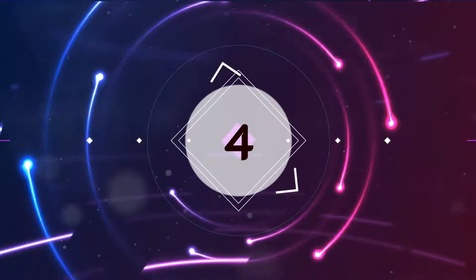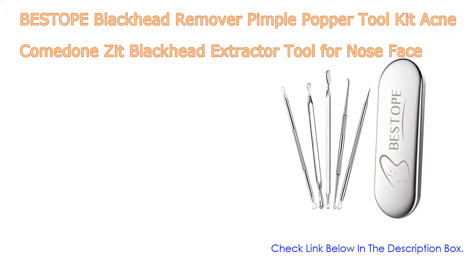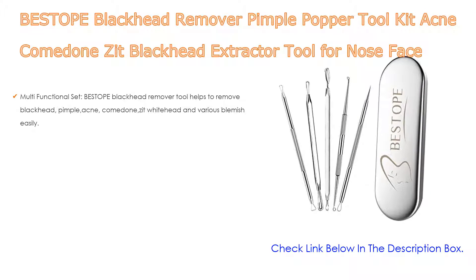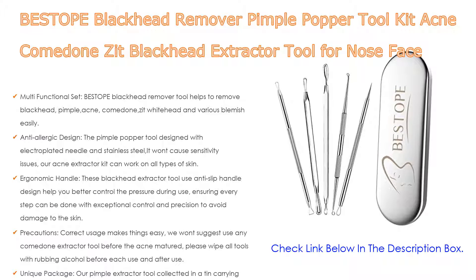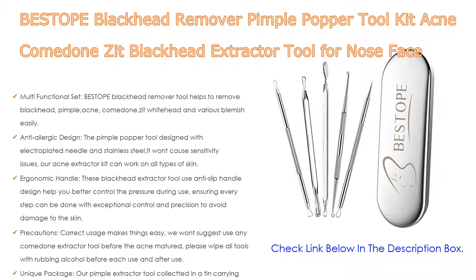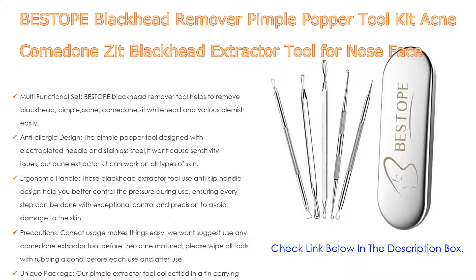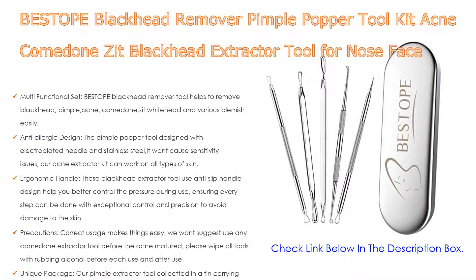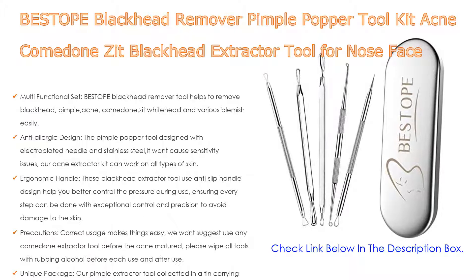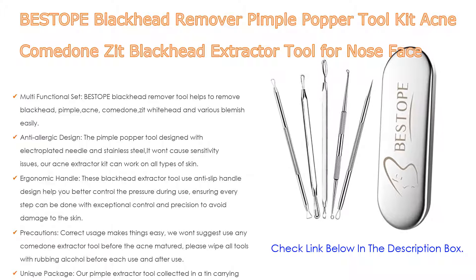Number 4. Based on user ratings, the Bastope Blackhead Remover Pimple Popper Tool Kit — an acne comedone and zit blackhead extractor tool for nose and face — comes in at number 4 on our list. It has many features. Importantly, it is a multifunctional set that helps remove blackheads, pimples, acne, comedones, zits, whiteheads, and various blemishes easily. A diagram is provided so you can know the usage of each tool clearly.